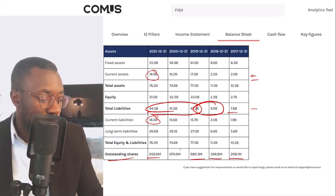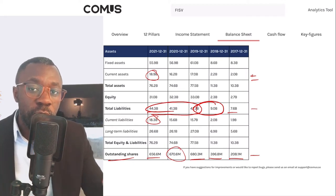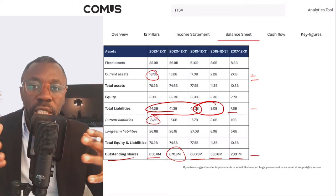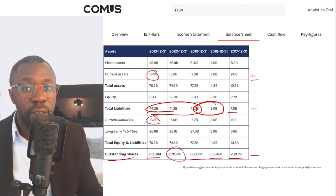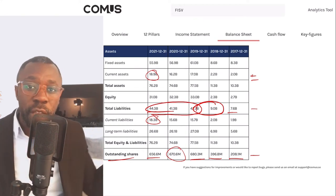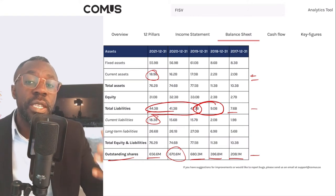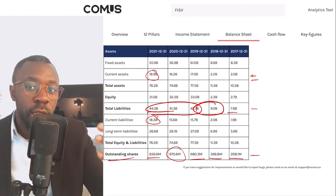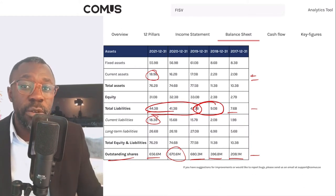Outstanding shares went from 208 million up to 656 million shares — they did a buyback in 2020 but the overall trend is negative. When you see a company's outstanding shares increase, that means you're being diluted as an investor — your share of the company is decreasing. Companies issue more shares to bring in capital without taking on more debt. When shares decrease, the company is doing buybacks, growing your share as there are fewer available shares. Seeing these numbers increasing overall is a no for me.